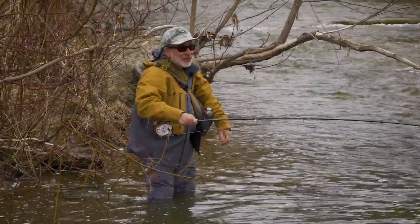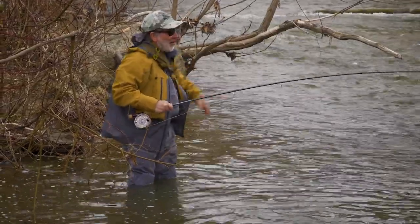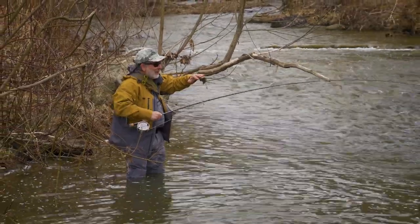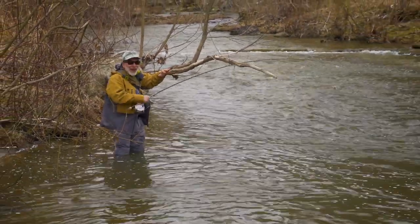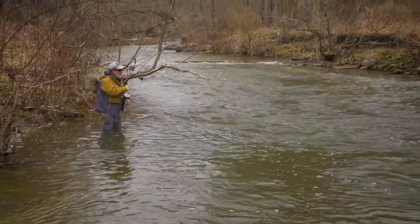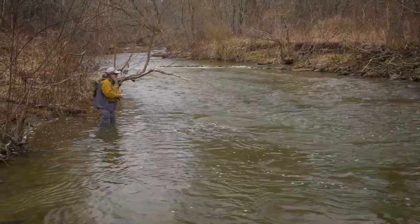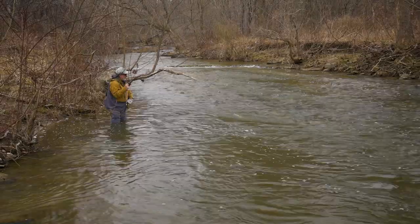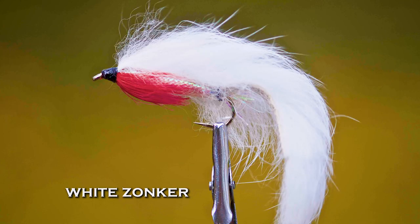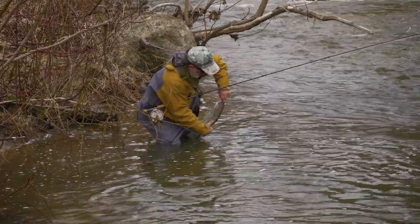Jeff was fishing down there in a little bit slower water, and I always like to fish a little bit more towards the head. I think the fish are easier to catch when they're in the faster water. They're easier to fool — they have to grab it quicker. And this fish, it didn't take him long to grab that white zonker. That's a heavy, heavy fish.